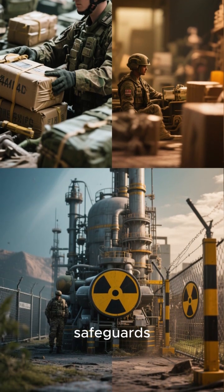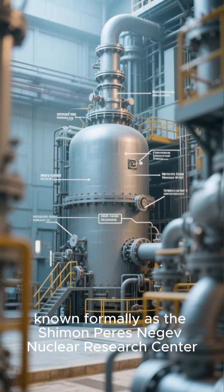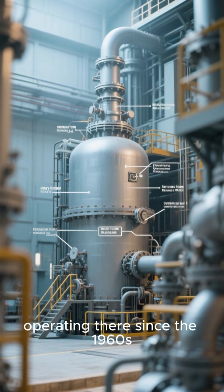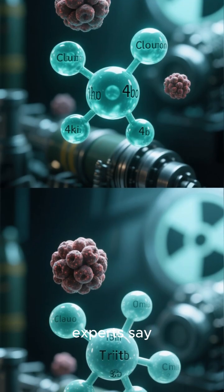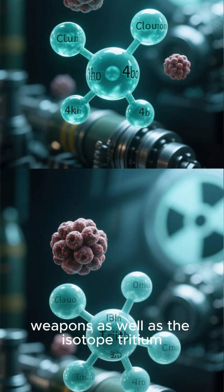Outside of international safeguards, the Dimona nuclear site in the Negev Desert, known formerly as the Shimon Pez Negev Nuclear Research Center, has had a heavy water reactor operating there since the 1960s. That heavy water reactor, experts say, provides Israel with the plutonium for its nuclear weapons as well as the isotope tritium.